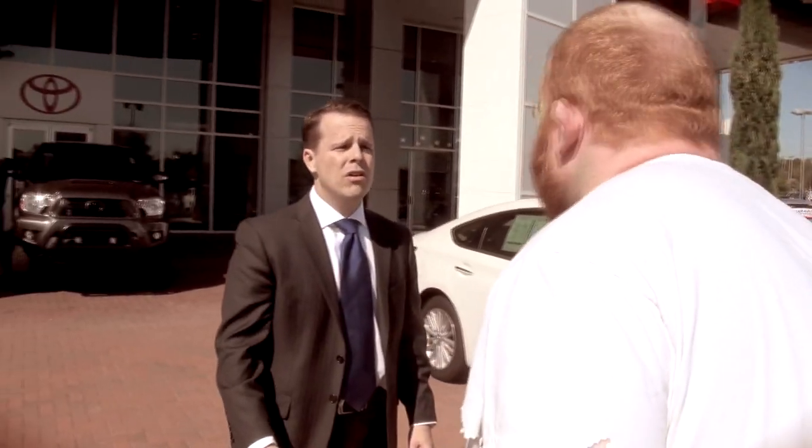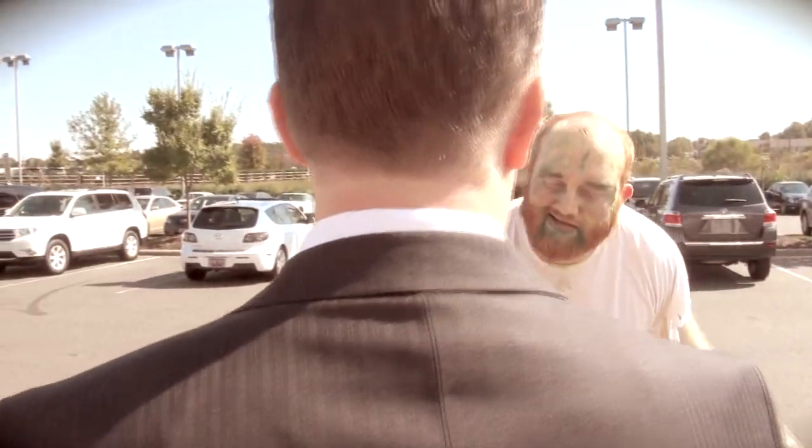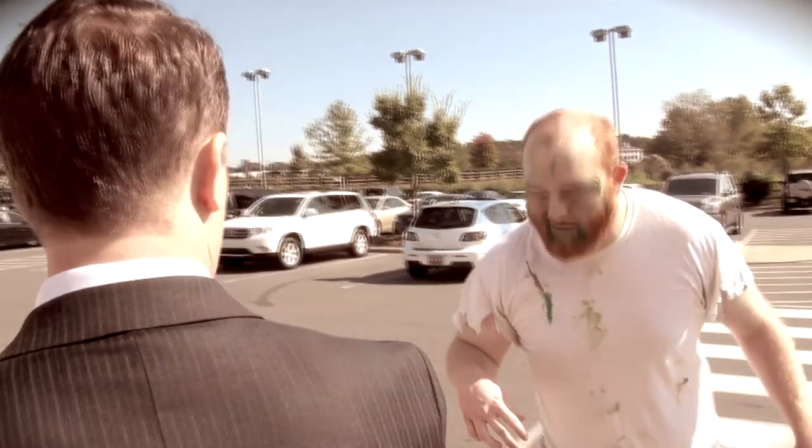You looking for a car? I think I have some that you might be interested in. Follow me, okay?